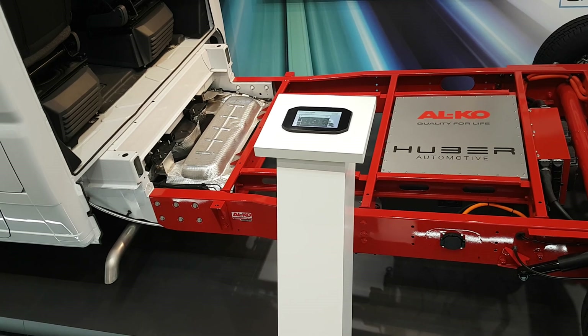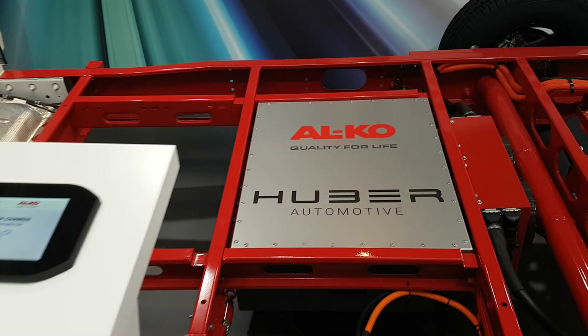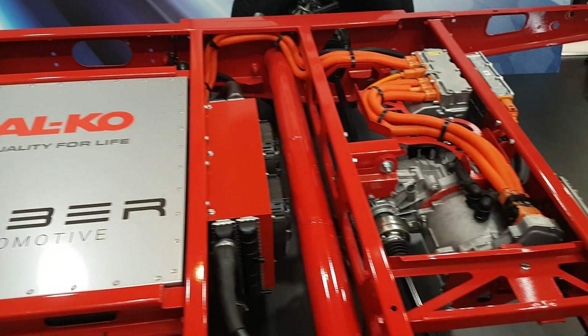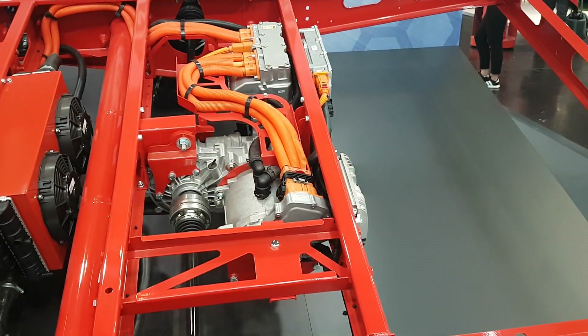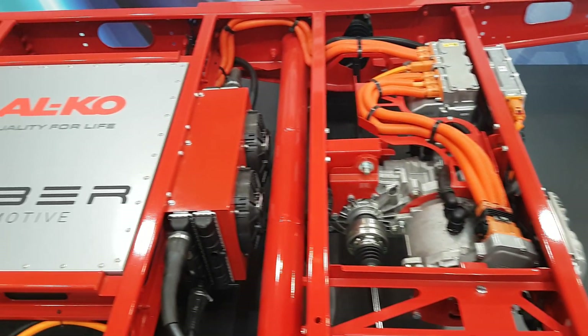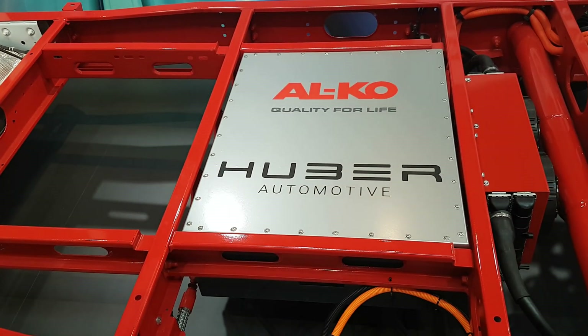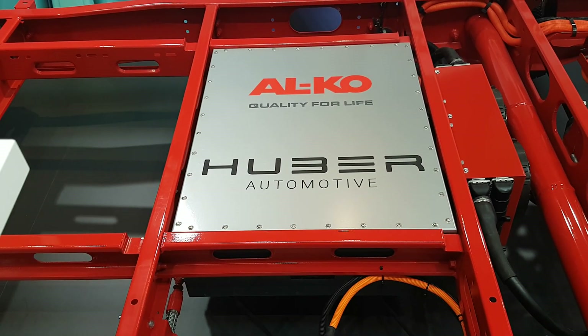Obviously the Ducato has got a normal diesel engine that's going to power the front wheels, but what we've got here is an electric motor which will power the rear wheels, and here is a battery which they say will do for 50 kilometers.